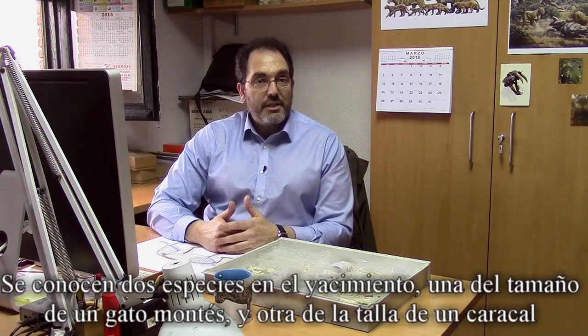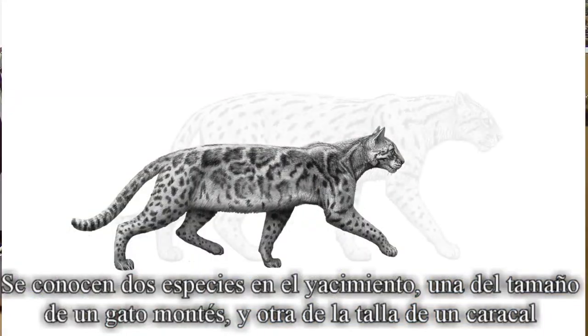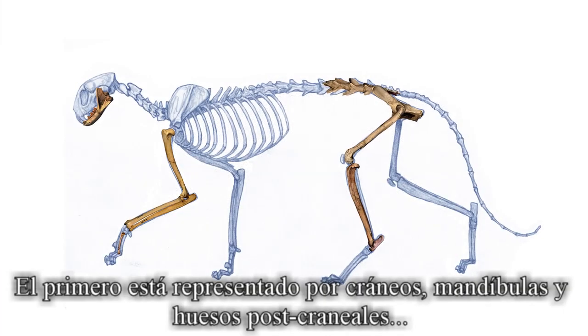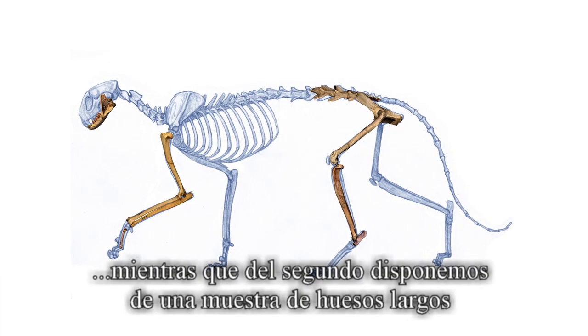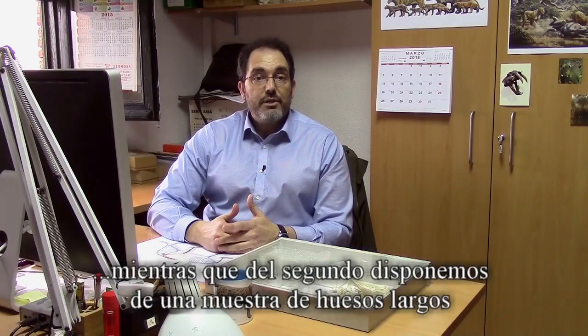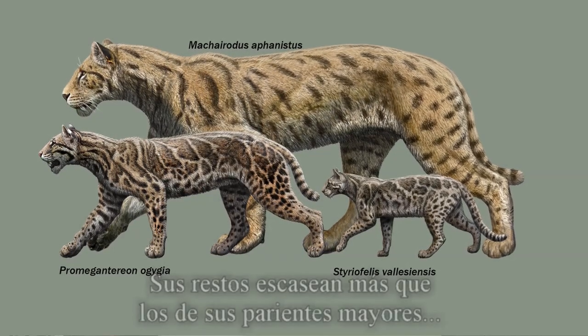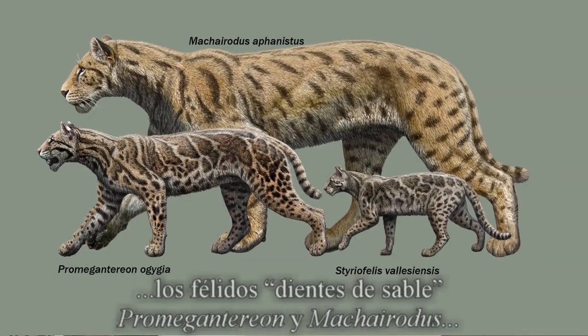Two species are known from this site: one of them the size of a wild cat, the other the size of a caracal. The former is represented by skulls, mandibles and postcranial bones, whereas the latter is known from a collection of long bones. Both species are less abundant than their larger relatives, the sabertooth felids Promegantereon and Machairodus.